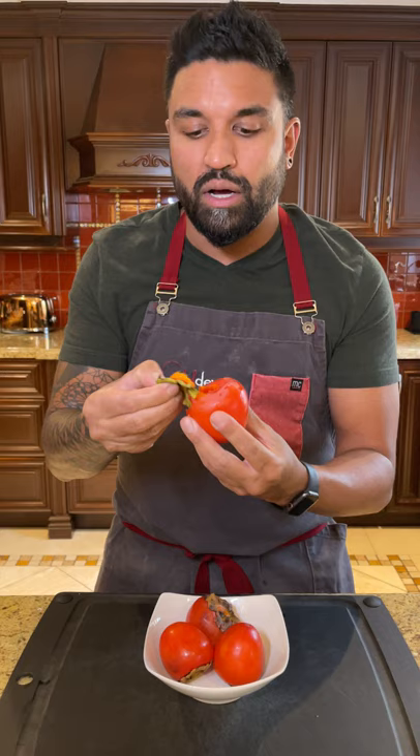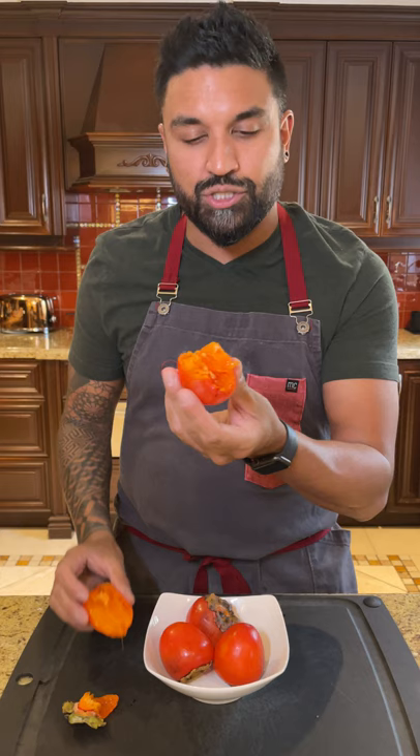I can break it in half to reveal the flesh inside and then you can take a spoon and scoop it out, but I just simply hand bomb it. Definitely get your hands on this if you can. Persimmons. Mad persimmons.